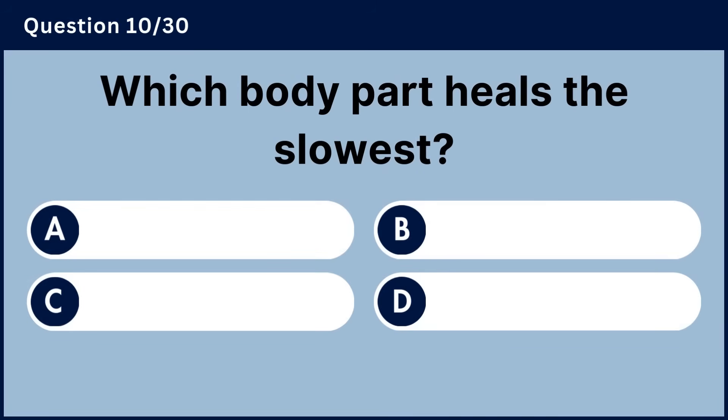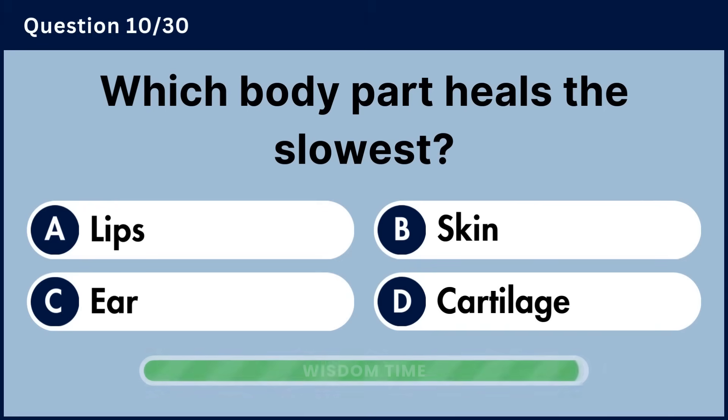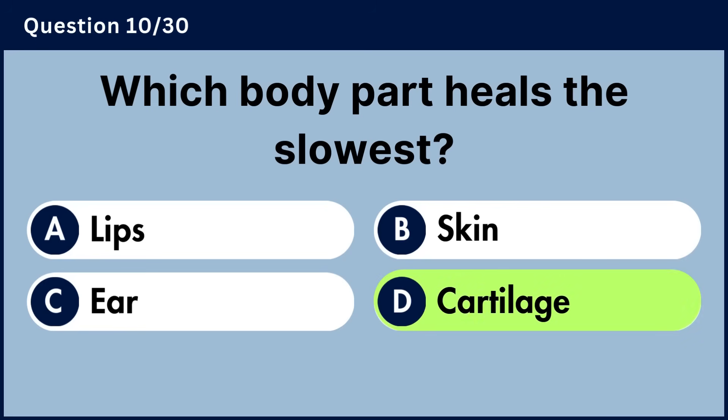Which body part heals the slowest? Answer D, cartilage.